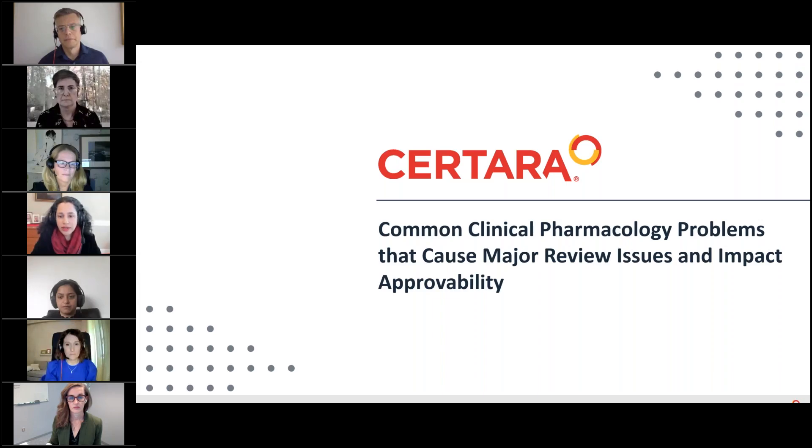Today's presentation is Common Clinical Pharmacology Problems That Cause Major Review Issues and Impact Improvability. I'd like to welcome you to the presentation, and I'll be turning it over to my colleague, Dr. Julie Bullock, Senior Vice President of Clinical Pharmacology and Translational Medicine at Sertara.